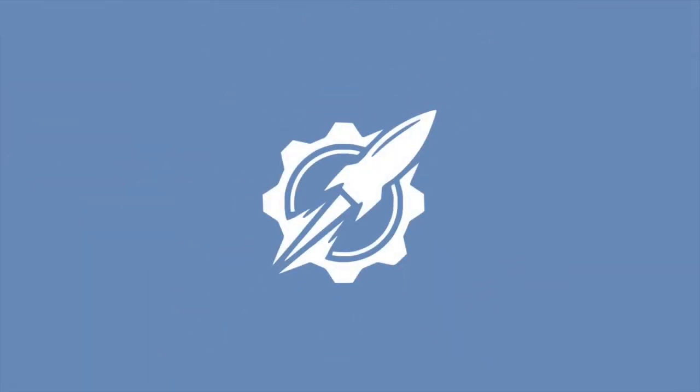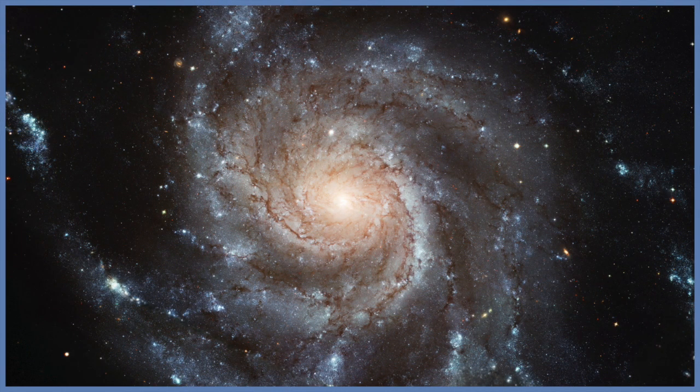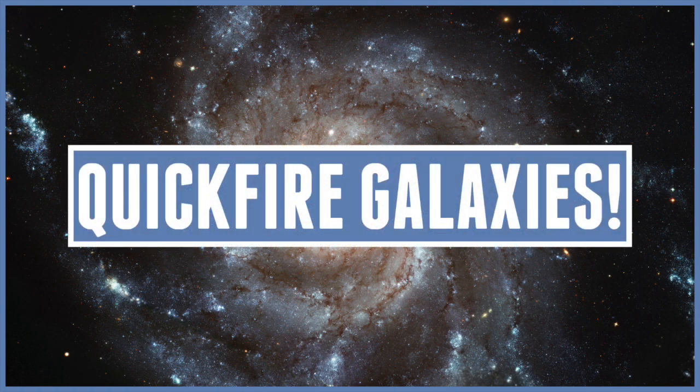Hello everyone and welcome to our universe. Today we'll be talking about quickfire galaxies. This is going to be a video that follows on from previous videos on the channel, basically talking about galaxies.